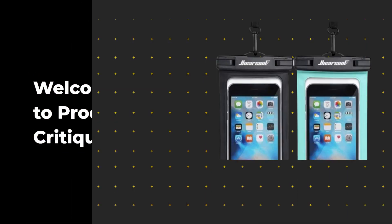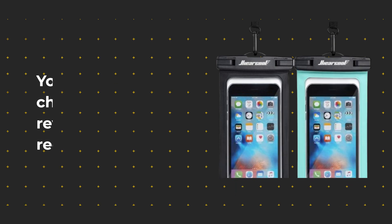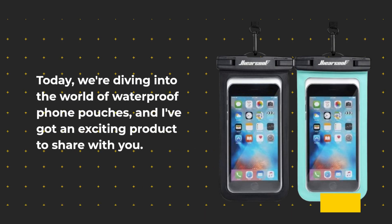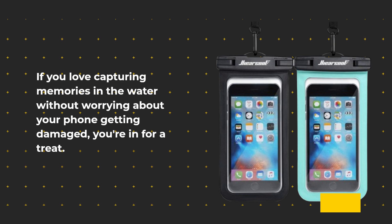Welcome back to Product Critique, your go-to channel for honest reviews and recommendations. Today, we're diving into the world of waterproof phone pouches, and I've got an exciting product to share with you. If you love capturing memories in the water without worrying about your phone getting damaged, you're in for a treat.